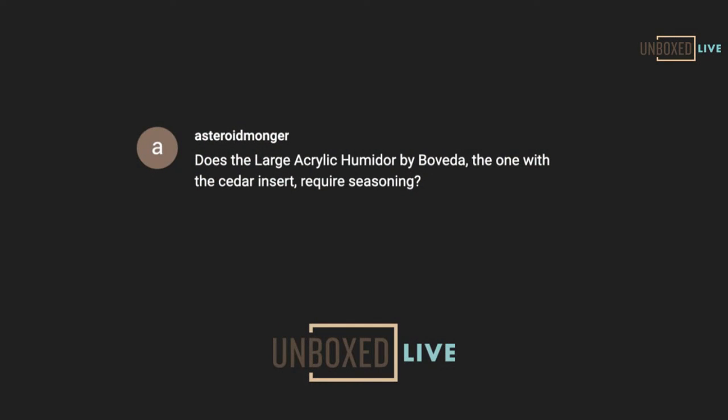Does a large acrylic humidor with cedar inserts require seasoning? No — we tested it, it doesn't require seasoning. It's a thin amount of cedar. If you're not getting performance, you can try it, but ultimately you're going to be just fine. That airtight humidor — there's no moisture leaking out, so it's easily able to saturate that wood slowly just the way you would want in a regular seasoning process. It creates that equilibrium so quickly it doesn't really make any difference.